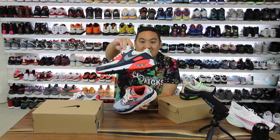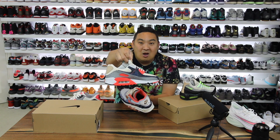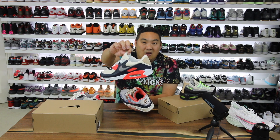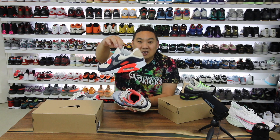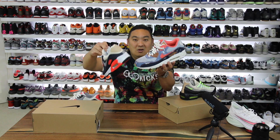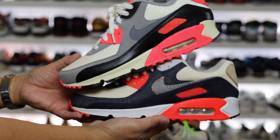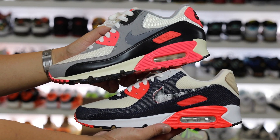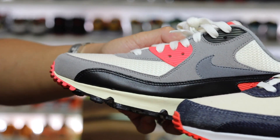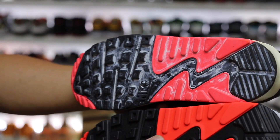If you guys want to see a pair of these loosened up and distressed, drop a like on this video and drop a comment. I could do a follow-up — maybe a video or just some pictures of me distressing these, because I think it would look cool if we tore them up a little bit. Thematically, these are supposed to be a play on the infrared joints, which is like the OG vibe to the Air Max 90.